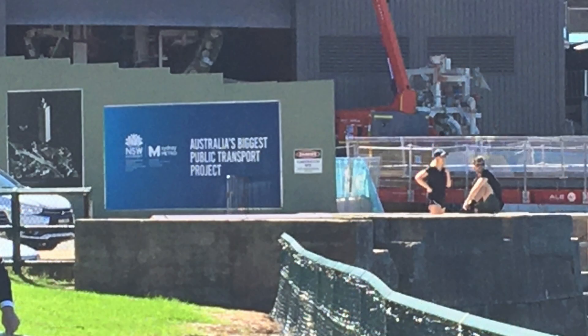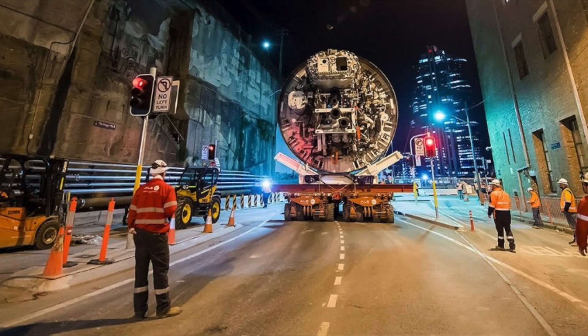Here is tunnel boring machine Kathleen. This was taken in April 2020 after both tunnels had been bored, shortly before it was removed. You can see it on the top left, just behind the hoardings. And here is tunnel boring machine Kathleen again a few years earlier, this time arriving at Barangaroo. This photo is courtesy of Sydney Metro.